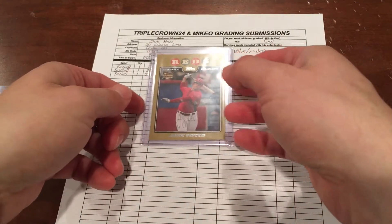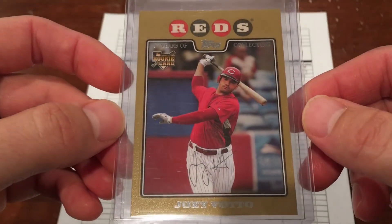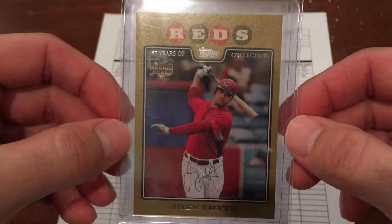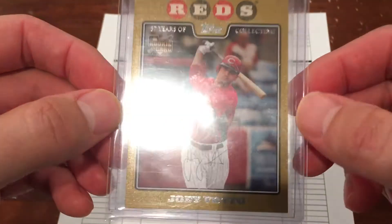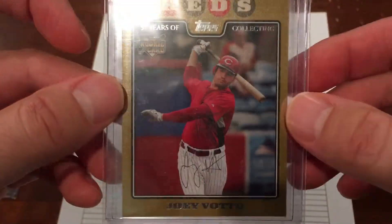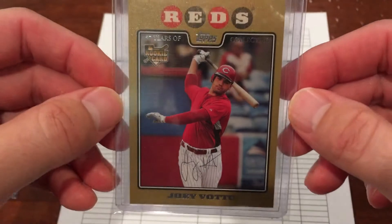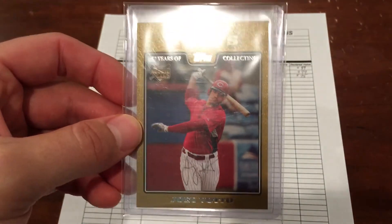My last card is one I made a trade for with a local guy here. This is just a really cool card, especially with the increase in popularity of the Topps gold cards — the flagship golds. This one is a little bit off-center, a little thicker on the left and the right, but the corners are really nice, and the edges and the surface are great. I'm hoping to get a nine on this. I think it would look really, really nice slabbed for my Votto Super Collection.